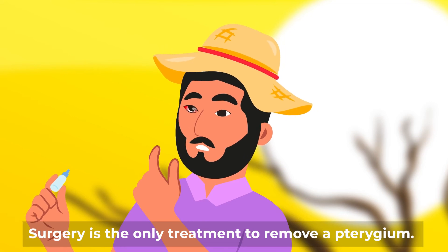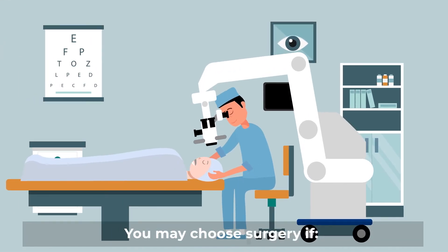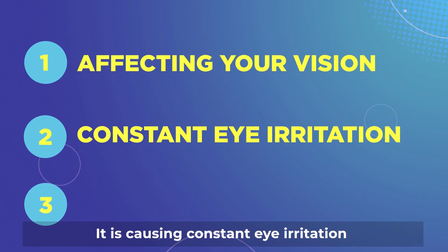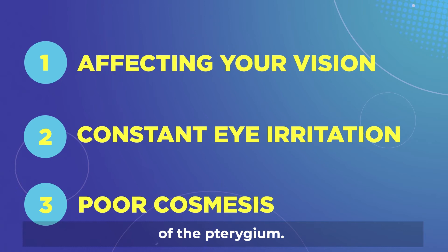Surgery is the only treatment to remove a pterygium. You may choose surgery if it is affecting your vision, it is causing constant eye irritation, or you are unhappy with the cosmetic appearance of the pterygium.